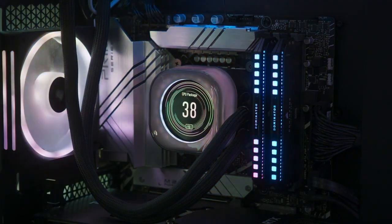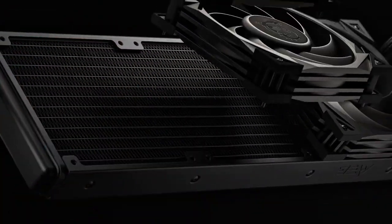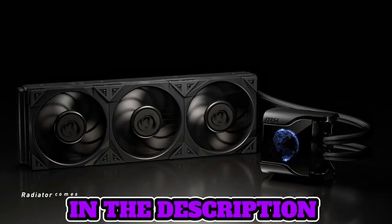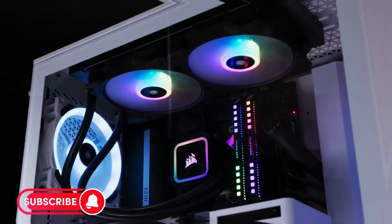Welcome, fellow enthusiasts. If you are looking for the 5 best AIO coolers, you are in the right place. You can check pricing for any of these products in the description box down below. Like the video, comment, and don't forget to subscribe. Now let's get started. Number 5.